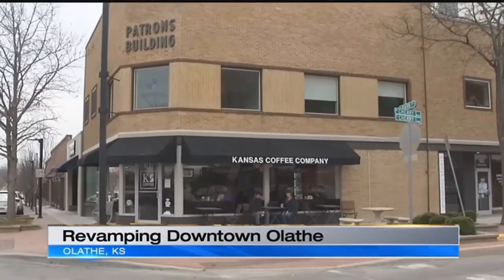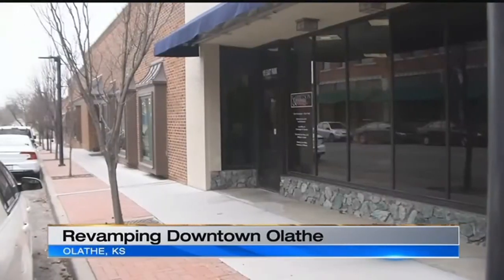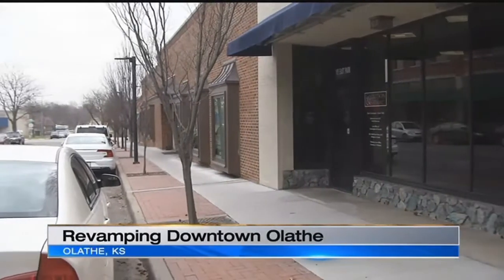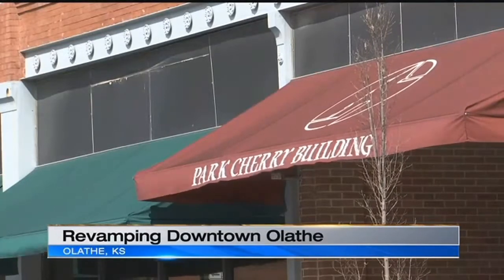Having an older building in downtown Olathe has definitely been a struggle. We have certain elements of our building that we want to improve so that we're more accessible to everybody. The grant is strictly for work done on the outside — the things that people visiting or walking by will notice, to liven up the entire downtown area.